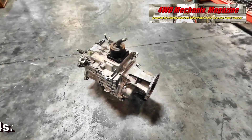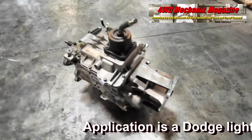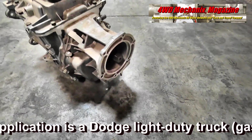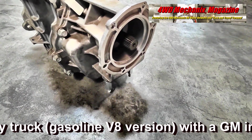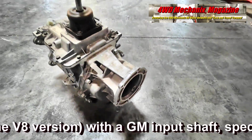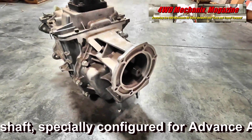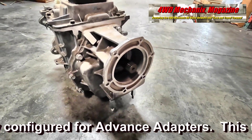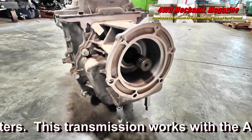What is the application for this transmission? The way Tremec is importing these for us, they actually made a hybrid version to bring into the United States for us to sell. So this is a Dodge four-wheel drive transmission with a GM input shaft in it, which is just like how we hybrid most of our NV4500s for our conversion applications already.